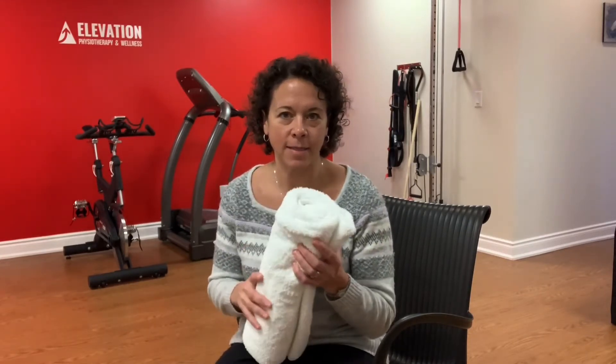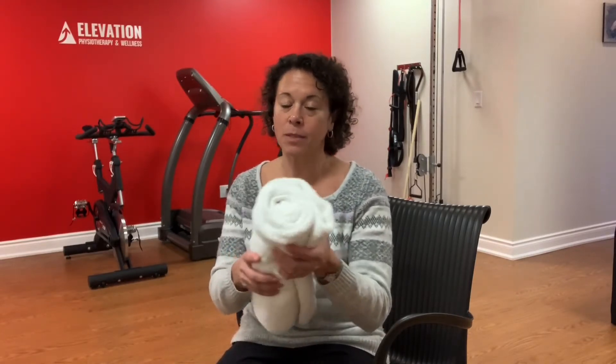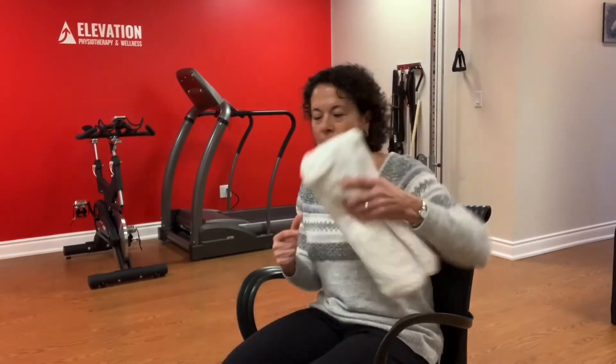If you take a towel and fold it in half, roll it up tightly so it's probably bigger than you think it should be. And no matter what type of chair you're sitting in, get your butt close to the back, and you can push this down. You know it's in the right place because you can't push it down any further because your butt's in the way.